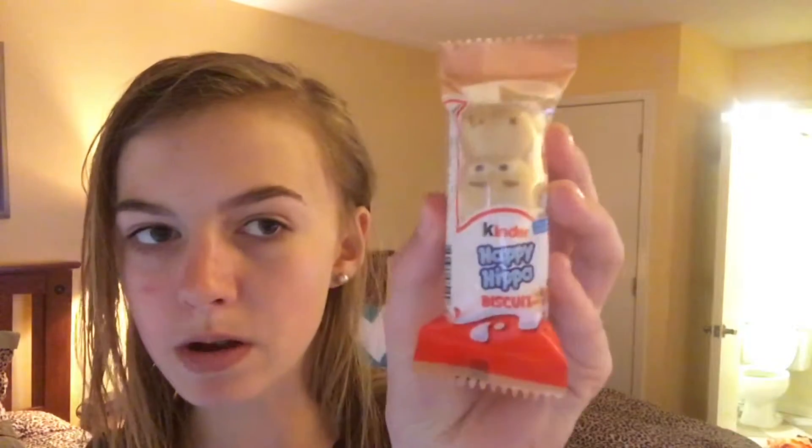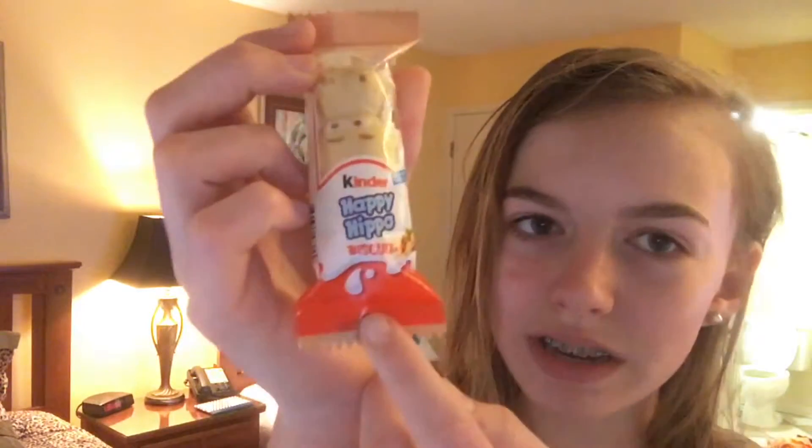The next thing I'm going to try is the Kinder Happy Hippo thing. It's like a biscuit with milk and hazelnut — it looks like a little hippo. It's a little messy with all the white stuff falling off. Whoa, that's really good — it had more than I thought it would. On the inside there's like a bunch of different stuff: white, and then there's like a browner thing. I guess the white is milk and the browner one is hazelnut. It's really good, though not as good as the Aero Bar, I don't think — but it's alright.